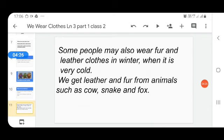Some people also wear fur and leather clothes in winter when it is very cold. We get leather and fur from animals such as cow, snake, and fox. We use the skin of these animals as leather to make different types of winter clothes. You may have seen jackets and blazers — sometimes they are made of leather. We also wear leather shoes.